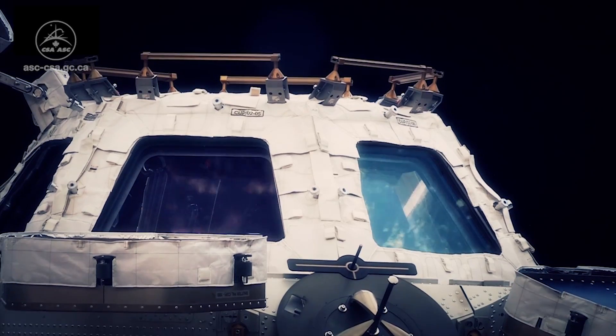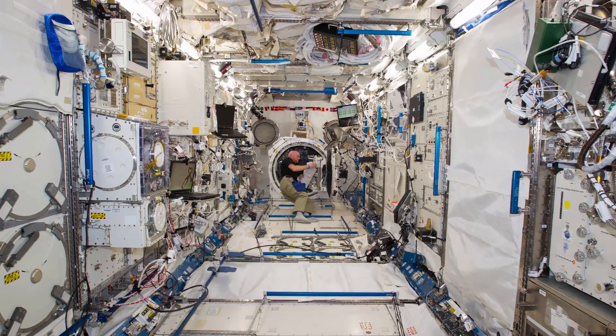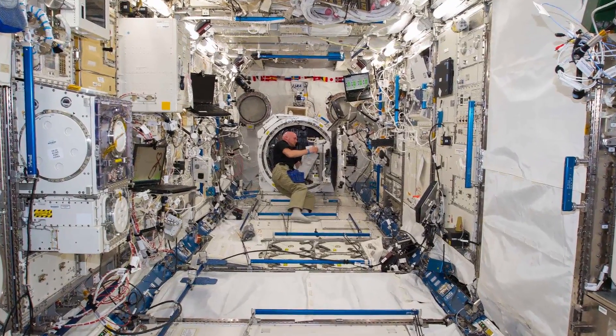Hi, I'm Jeremy Hansen, an astronaut with the Canadian Space Agency. Have you ever wondered what it would be like to live on the International Space Station? Well, the Life in Orbit exhibition at the Canadian Aviation and Space Museum is a great way to find it. Follow me!